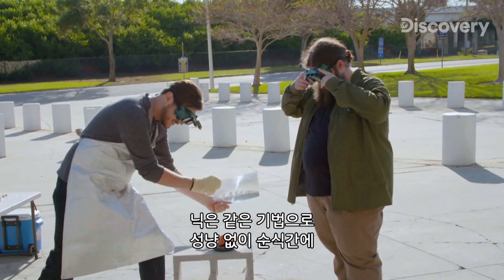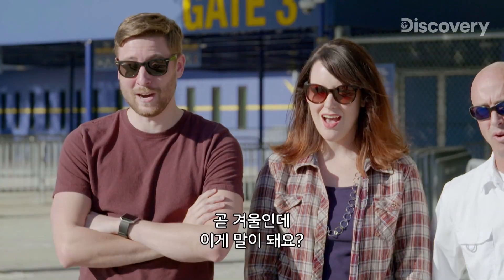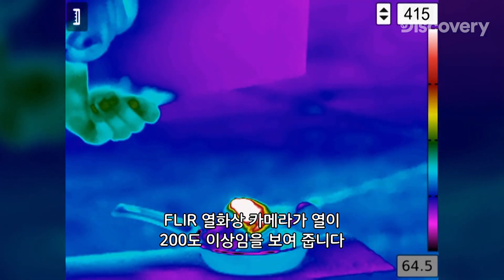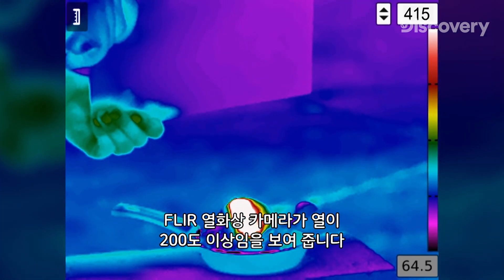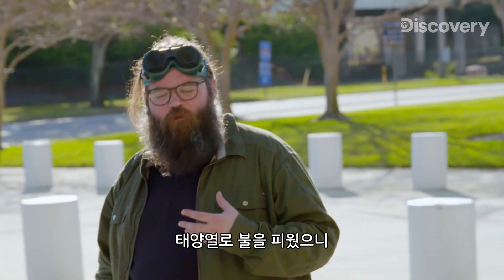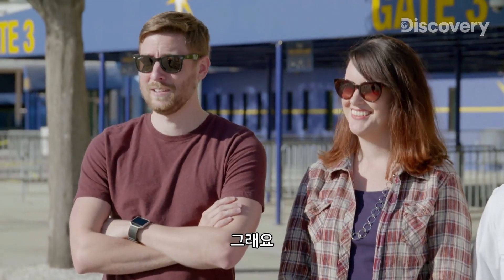The FLIR thermal camera shows heat exceeding 400 degrees. Now that we've seen we're capable of using solar energy to light things on fire, should we try to cook something? We're going to need a bigger lens.